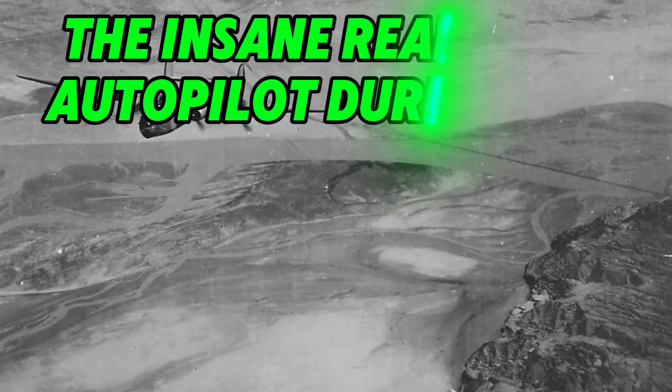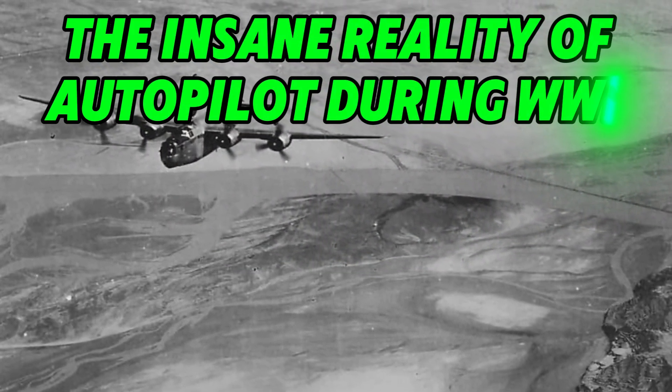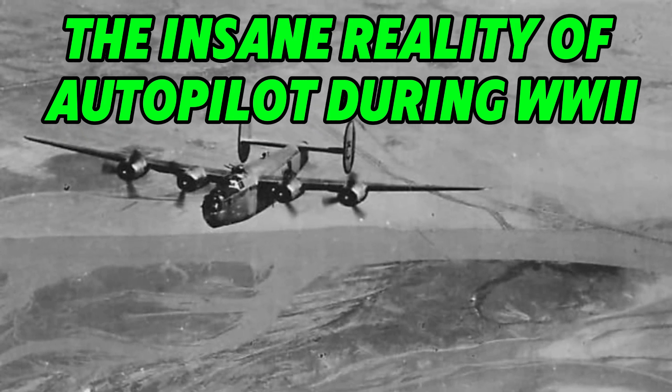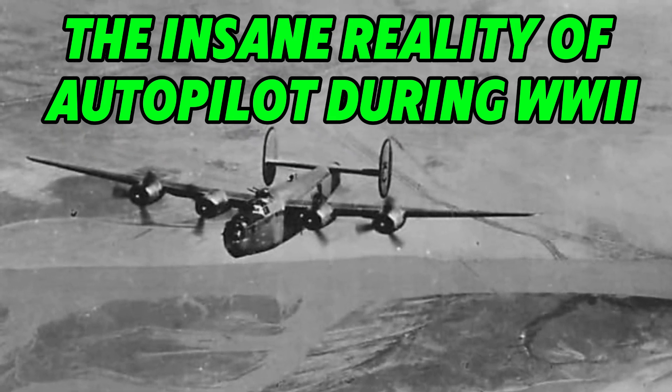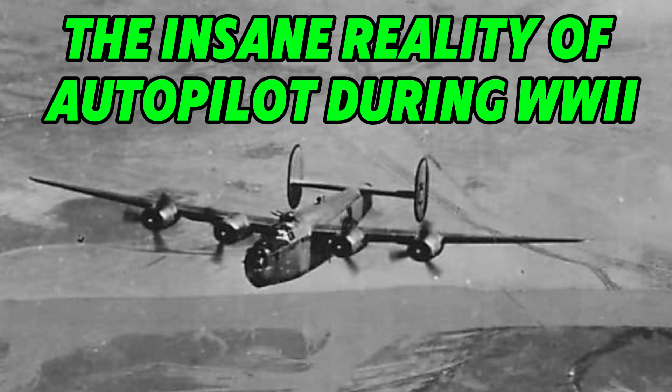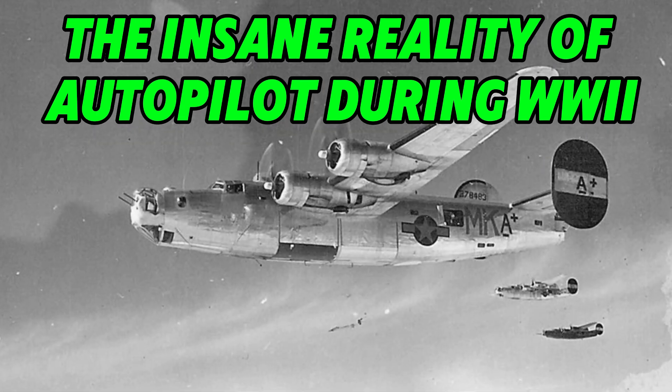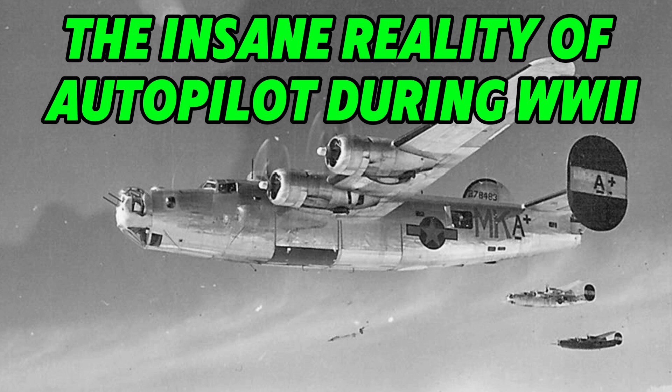The insane reality of the B-24 Liberator and its autopilot during World War II. The Odd Reality: Autopilot and World War II Bombers. The B-24 Liberator, a heavy bomber used in World War II, was equipped with a revolutionary yet basic autopilot system, the Sperry A-3.